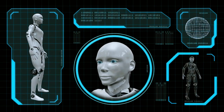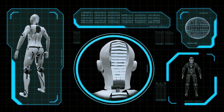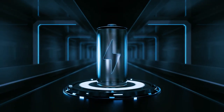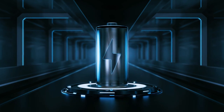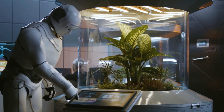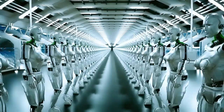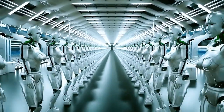With the potential to produce these robots in the millions, Elon believes they can turn a profit in the long run. Tesla has also masterfully engineered a compact and powerful battery pack for the bot, leveraging their expertise from electric vehicles. This battery unit provides a full day's worth of energy, ensuring the Tesla Bot is ready to assist you from morning to night.